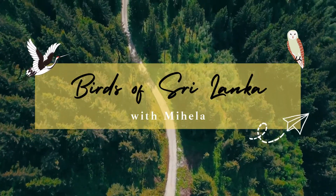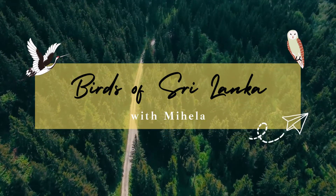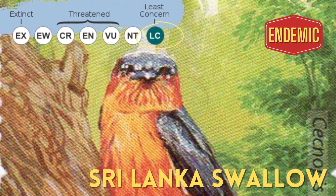Hello, I am Mihaila. Today I will be talking about a bird that looks migratory to Sri Lanka but is actually endemic to Sri Lanka — the Sri Lanka Swallow.